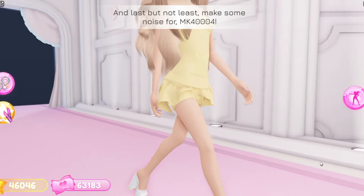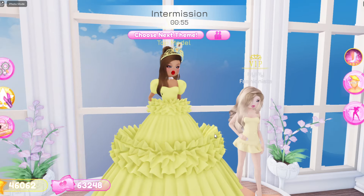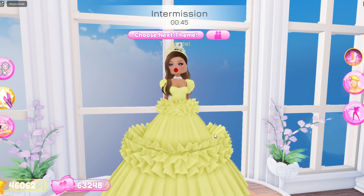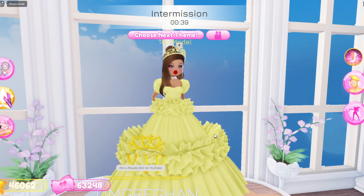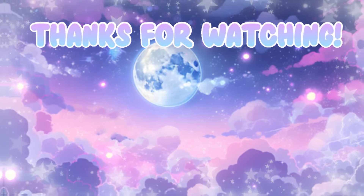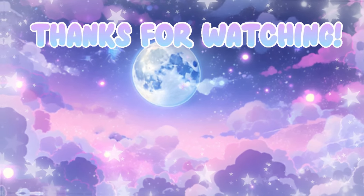Thank you guys so much for watching. Make sure to like, comment, and subscribe to join the Dior Army. Turn on notifications so you don't miss a video, and make sure to use star code Dior for premium. We're on the road to 400,000 subscribers, so I would appreciate if you guys hit that subscribe button. I'll see you guys in the next video — bye Diors, love you!